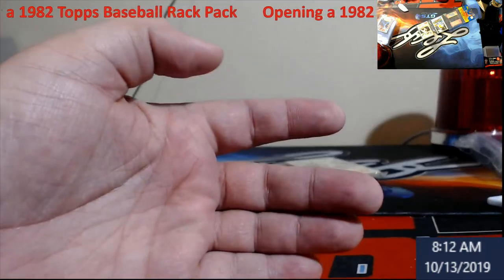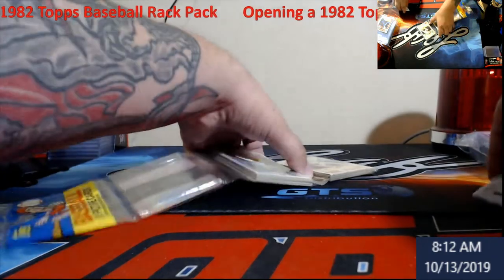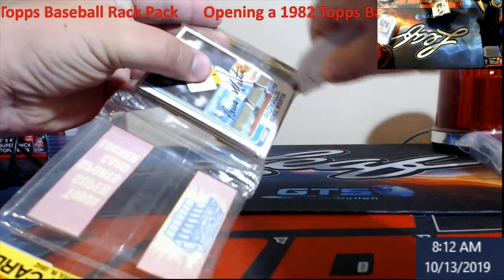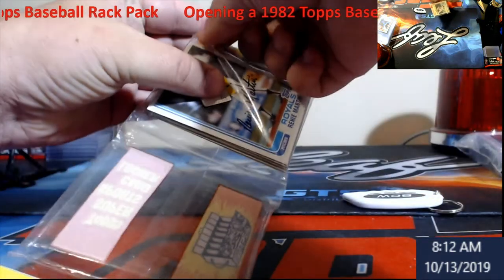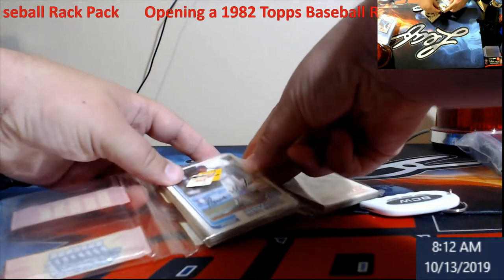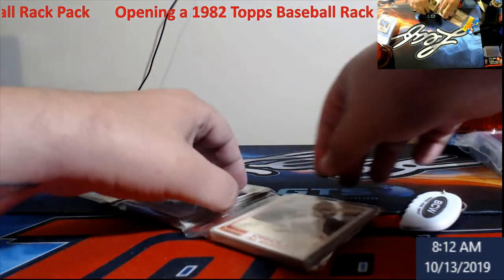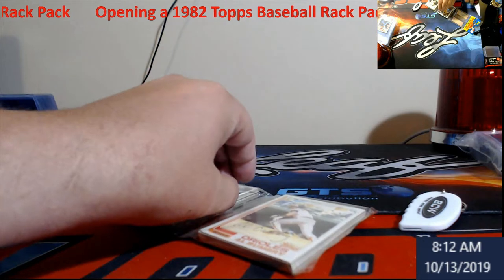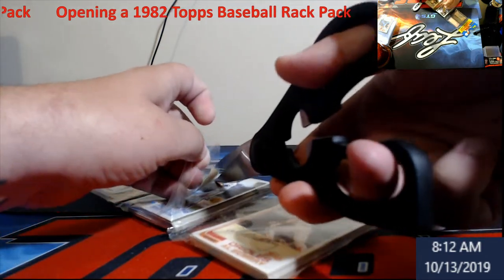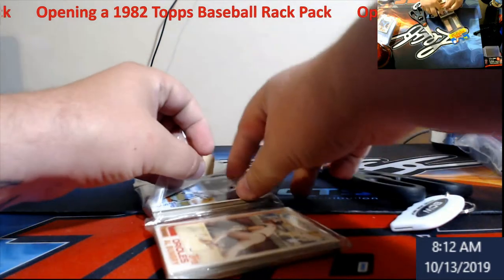So we did not get a Ripken in that stack — I was not counting on pulling a Ripken out of this, so that's fine. I'm more just looking for something that's really cool. It could be anything — Nolan Ryan. This is why I got the scissors here, just to try to alleviate some of that pressure in these packs.